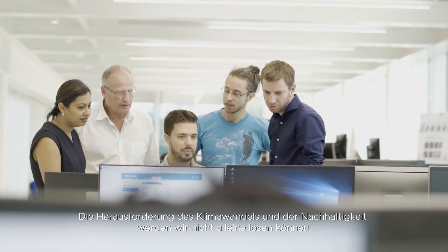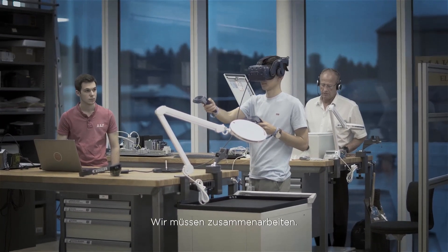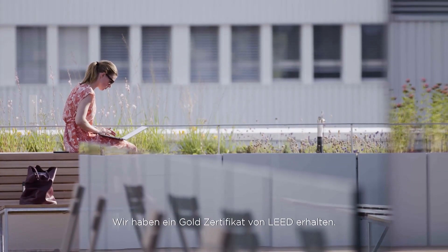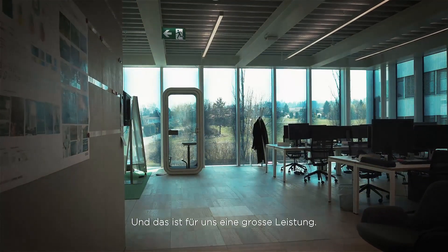We will not be able to solve these sustainability issues alone — we need to collaborate. I would say it's one of the most sustainable buildings in Switzerland. We received a gold certificate from LEED, and this is a big achievement for us.